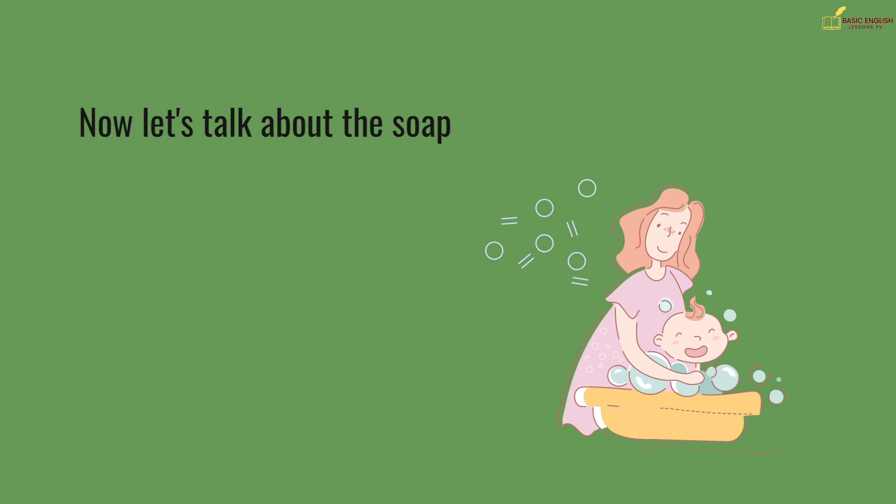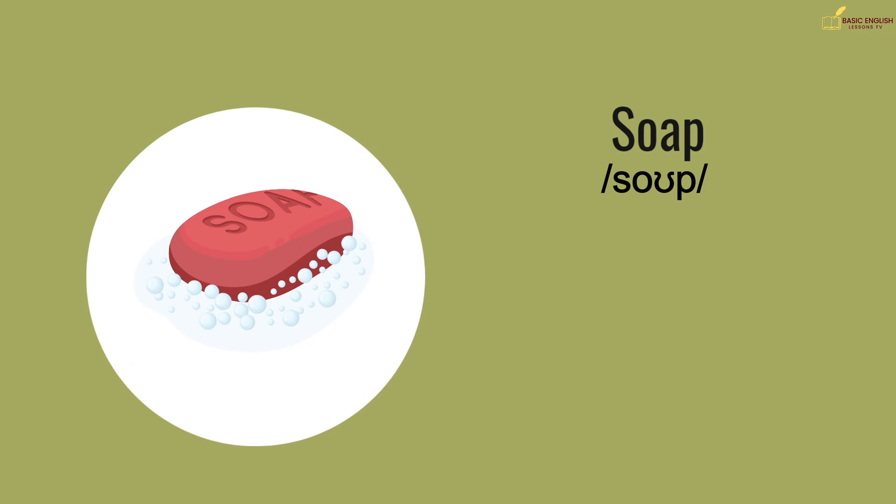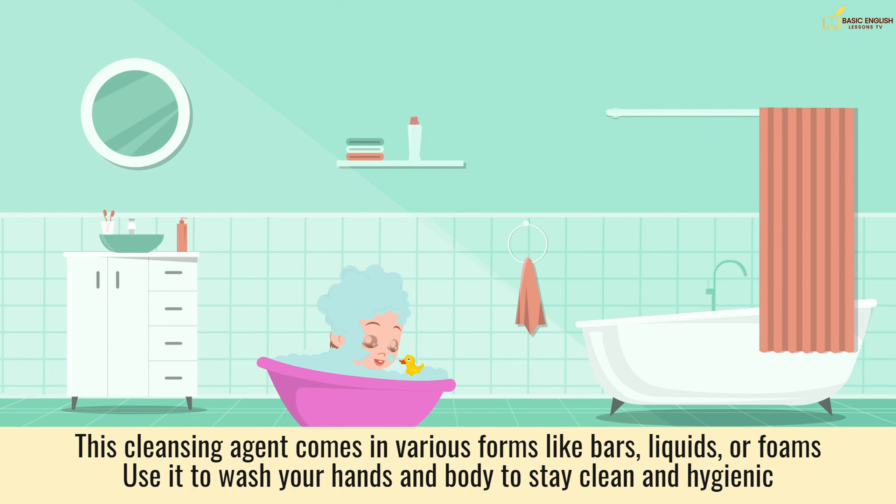Now let's talk about the soap. This cleansing agent comes in various forms like bars, liquids, or foams. Use it to wash your hands and body to stay clean and hygienic.